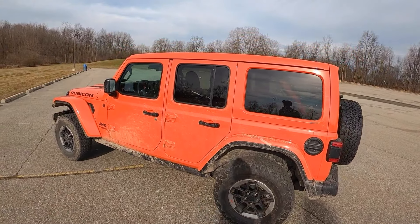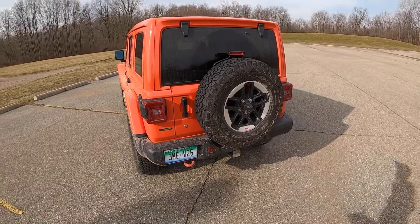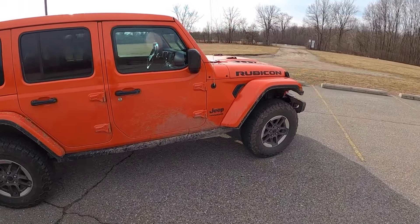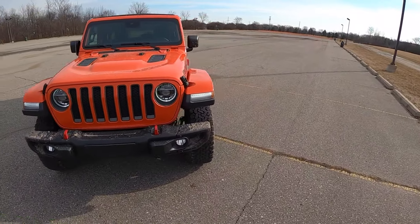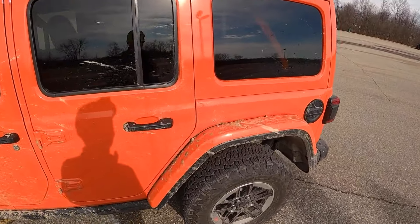The real advantage to this new JL platform is its on-road manners. It's nothing like any other modern vehicle on the road — it's still got that wallowiness, that unsettled, soft feeling over bumps and around corners. But it is livable now; it's quite a bit more refined. It's nowhere near the level of refinement the new Gladiator has on-road, but it's close and it's pretty good.